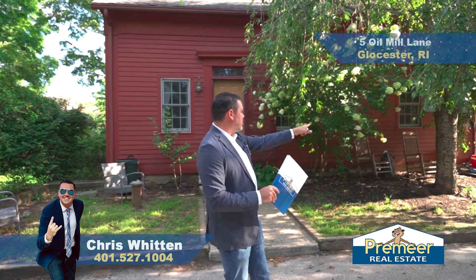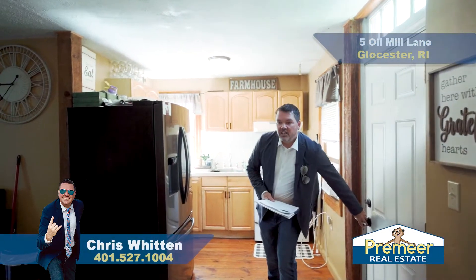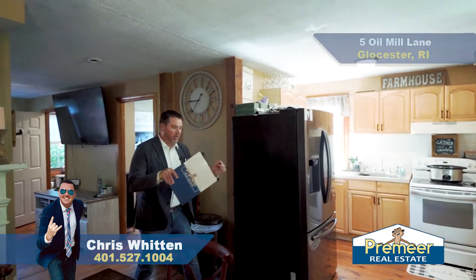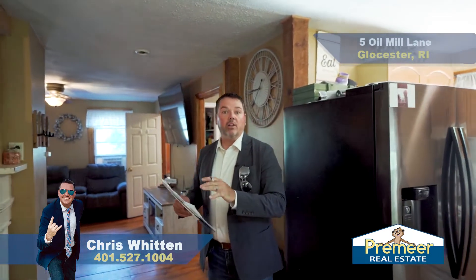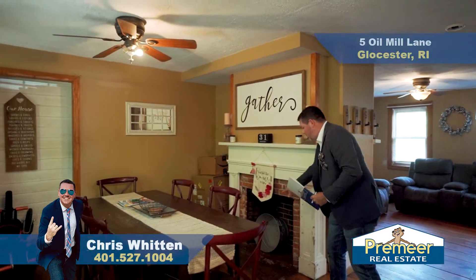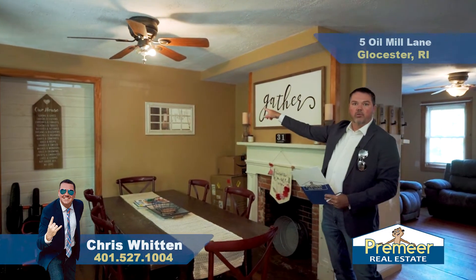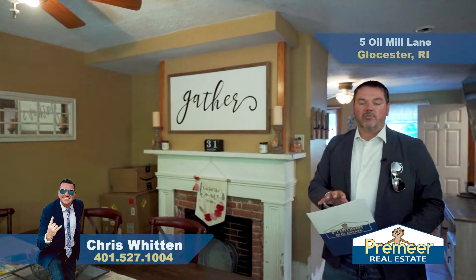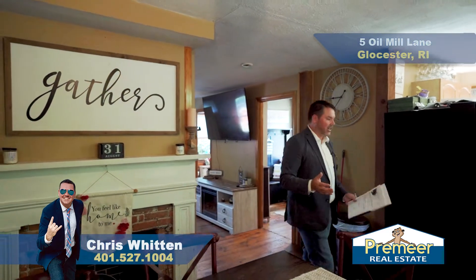Let me show you first unit number five. Welcome inside to unit number five. We got some character in this place — 1790, but a lot of updates as well. You have the fireplaces here, both on this side here in your dining room and on the flip side. There's also the same thing for the other unit. Below us in the basement are beehive ovens. If you don't know what it is, Google it. They're really cool. They haven't worked for a while, but you could try to bring those back to life.